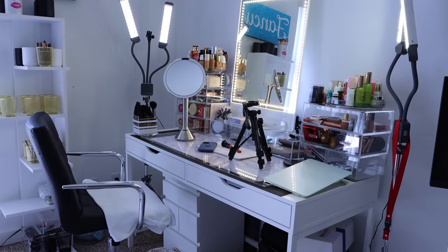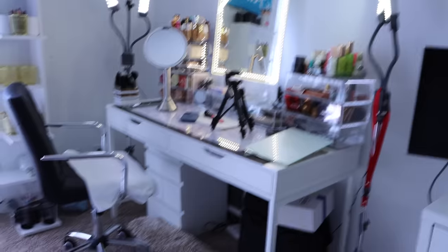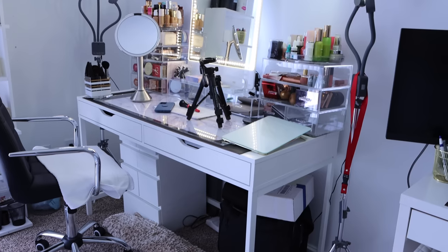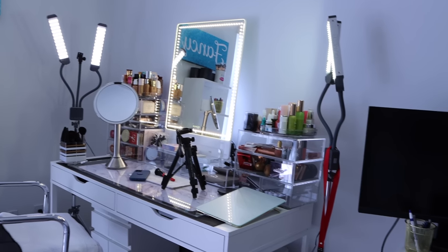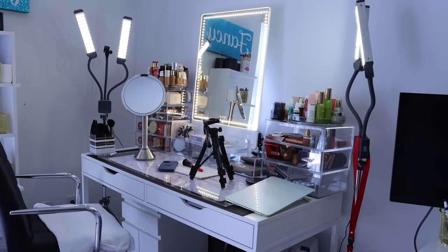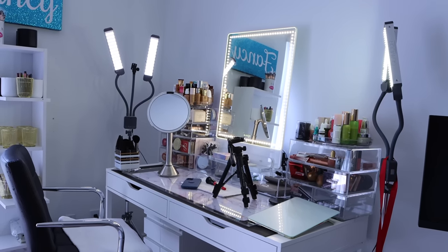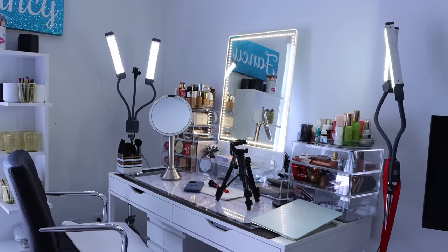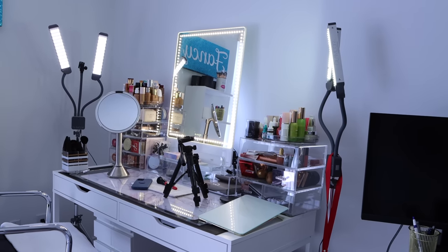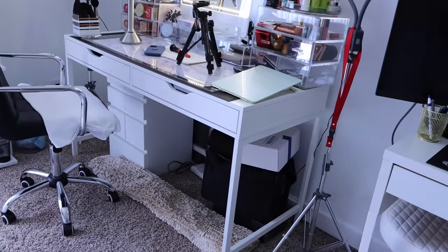Over here I have my second desk — also from Ikea. It's the Alex desk with two drawers. I love it because it's really wide and long. In the two drawers I can house my regular everyday makeup. On top I have more acrylic drawers with skincare and foundations. I have my mirror and filming setup — the mirror and light are from Glam Core, and I love it. I don't use soft boxes or those big mirrors with giant bulbs — I like things sleek and neat.